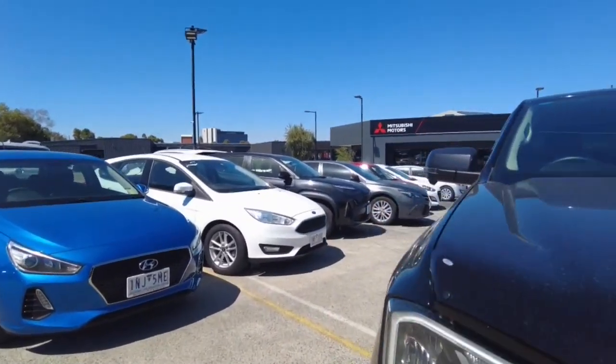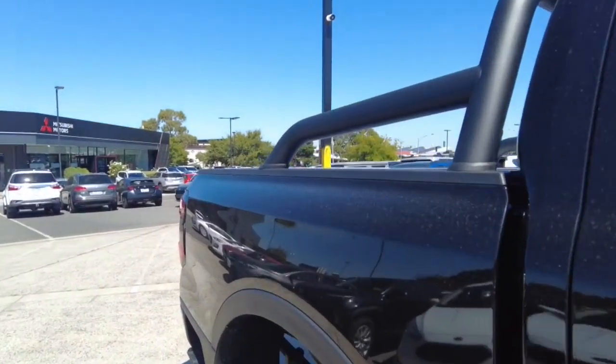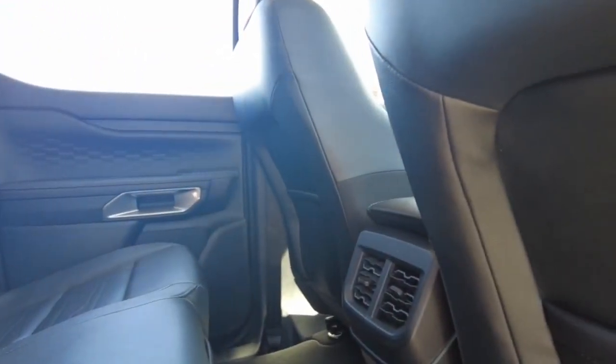Let's start taking a look at the inside of the car. Being the Sport, it is a model between the Ranger and the XLT. So you are going to get these leather seats paired with white stitching, which looks really nice. You also get a 12 volt in the back as well as a few vents.